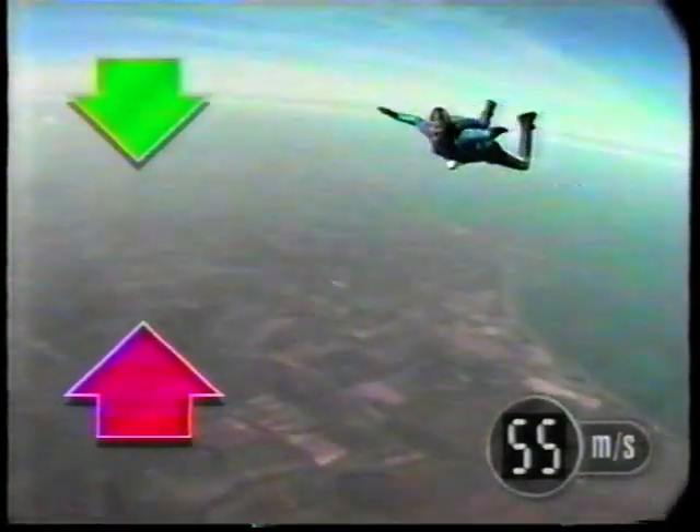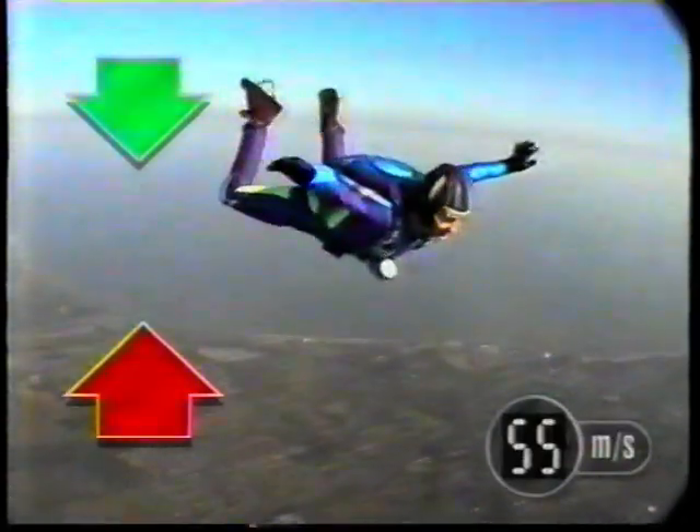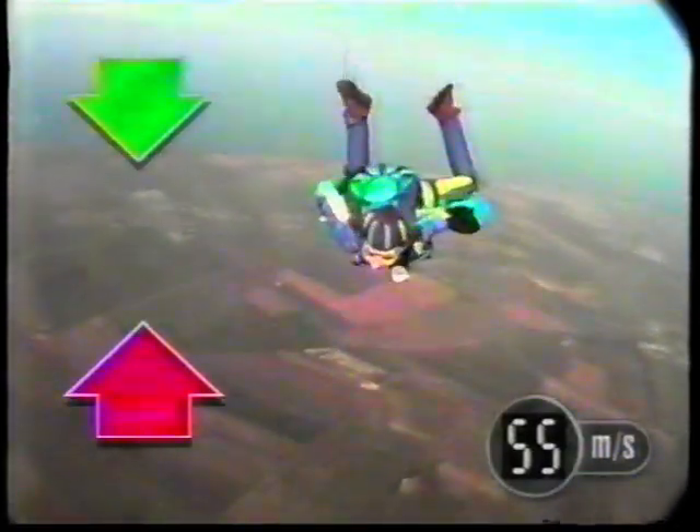Eventually, the upward force of the air equals the downward force of gravity. When forces are balanced, the speed remains constant. That doesn't mean she's stopped falling — it means she's stopped accelerating. She's still doing a steady 55 metres per second, and hitting the ground at this speed isn't a good idea.